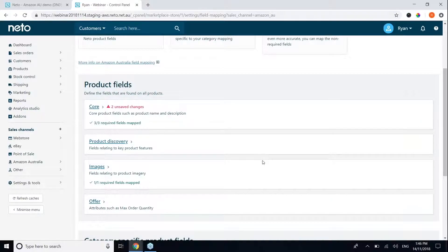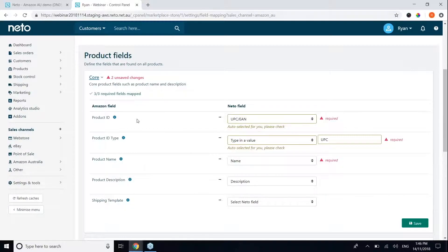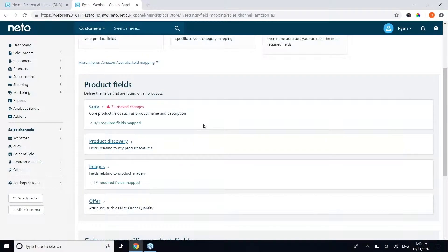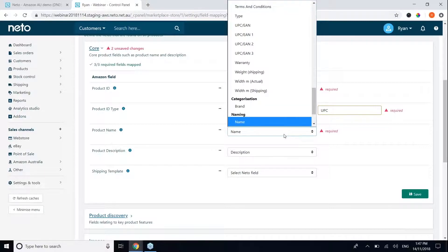You'll see product fields and category-specific product fields. Product fields are relevant to every product in every category you want to sell on Amazon. The system will automatically map fields for you — for example, it auto-selects UPC to map to product ID on Amazon, product name on Amazon maps to name in NITO, and product description on Amazon maps to description in NITO. However, you can override these — for example, you could create a custom NITO field called Amazon product name and map that instead.